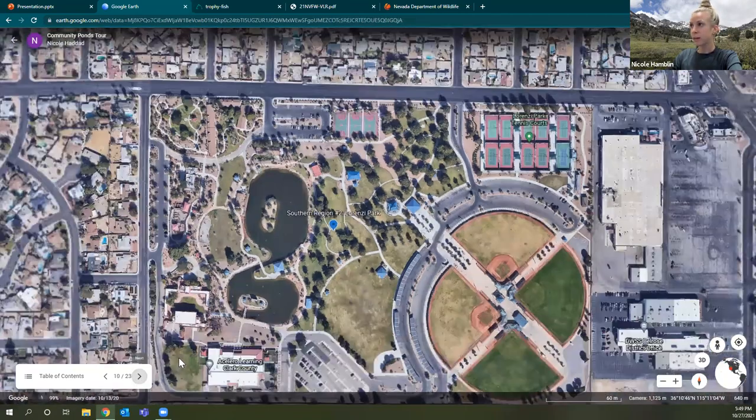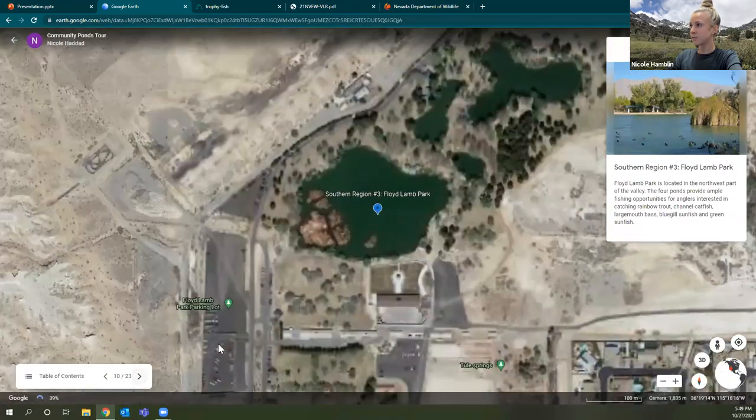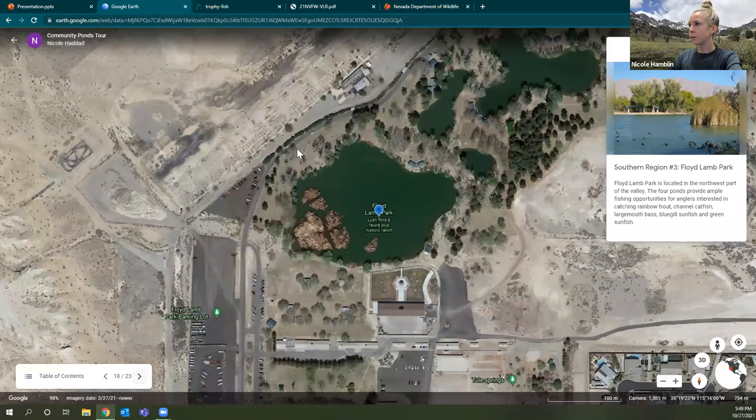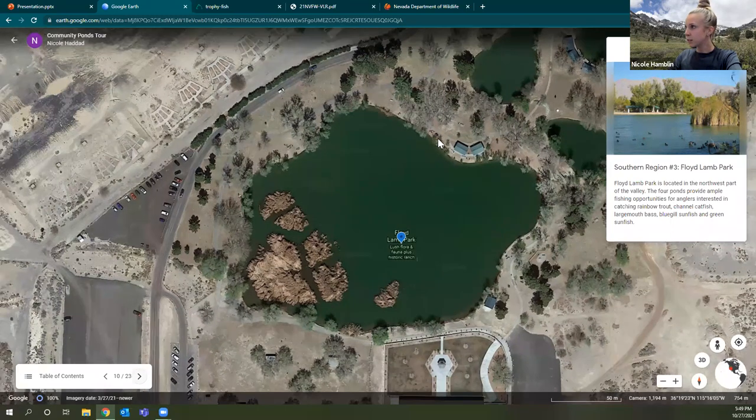Going super northwest to the edge of the valley, this is Floyd Lamb Park. There are a couple of different ponds here where grass comes right up to the side. There's plenty of room to spread out and it's a bit bigger, but I'd suggest carefully picking your fishing spot — especially with novice anglers or children — because there are a lot of shrubs and trees where your line can get stuck. This is also a great park for walking and birding, and popular for bass and catfish fishing.